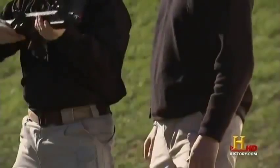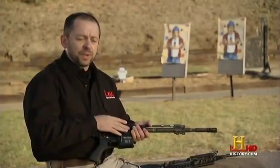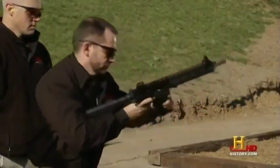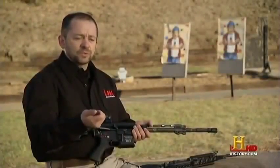Because it channels most of the gas away from the bolt, the HK416 overcomes the M16's heating issues. We'll run like maybe ten magazines in a row on full automatic, and then we'll pull that bolt out and hand it to somebody, and it's as cold as it was when it started.